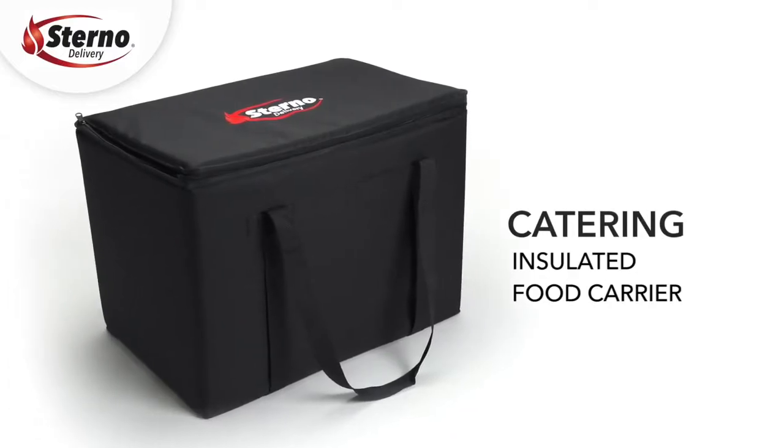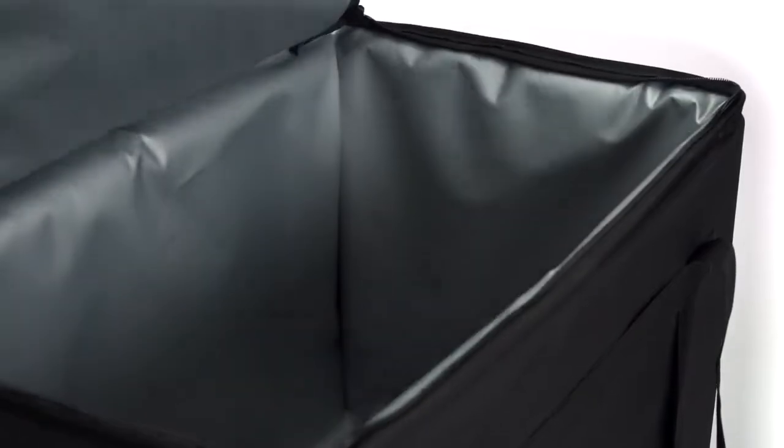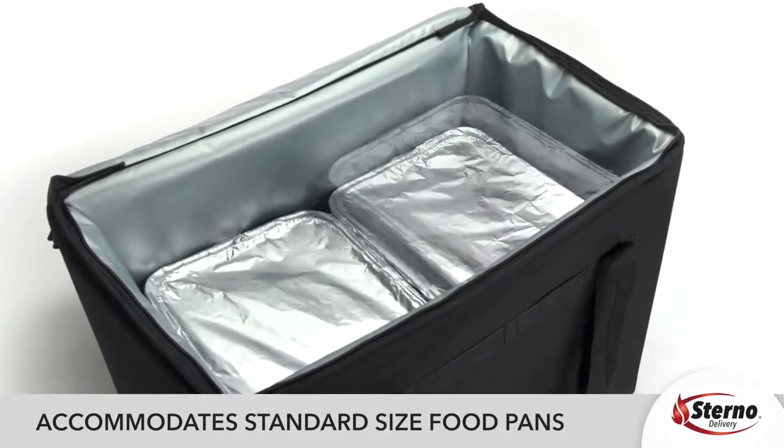Catering: The catering line is specifically designed for the off-site caterer that is looking to transport pre-prepared food, hot or cold, in standard size food pans.